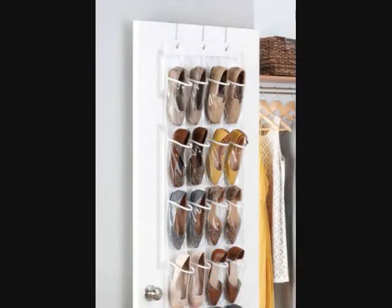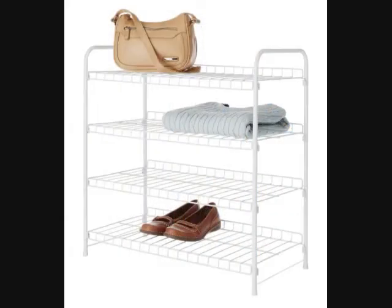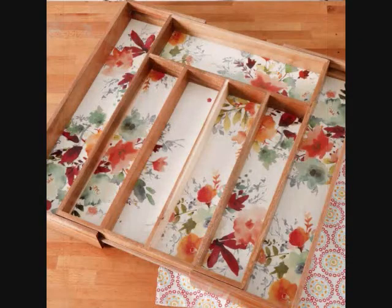19. An Over-The-Door Shoe Organizer that can be repurposed to store cleaning supplies, snacks, and even make-up. 20. A Lightweight Shelving System so you have somewhere to put your shoes, linens, purses, and jeans. 21. An Expanding Cutlery Tray that you can use to spruce up any drawer in the house. Come to think of it, that desk drawer has been a bit of a disaster lately.